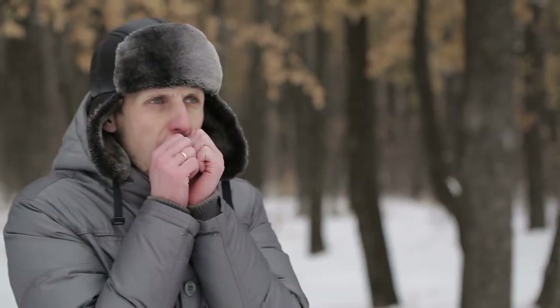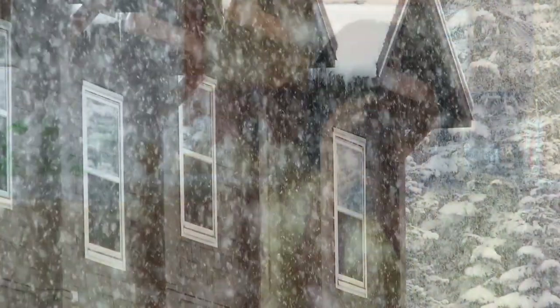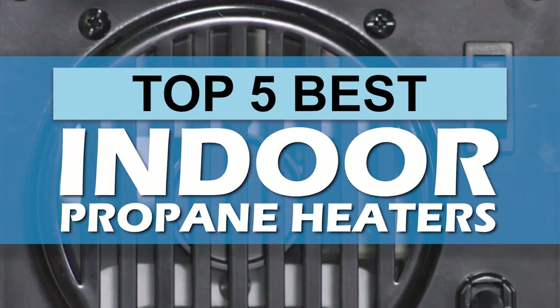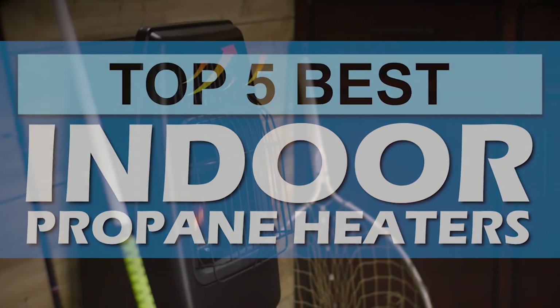Hey guys! With the cold weather approaching, you might be considering options to make some of the colder rooms in your house more comfortable. With rising utility bills and a more severe climate, it may be a good idea to consider indoor propane heaters. There are a number of options on the market which makes it difficult to choose the best one. In this video, we compiled a list of the top 5 best indoor propane heaters on the market today. Be sure to watch till the end for our best recommendation.